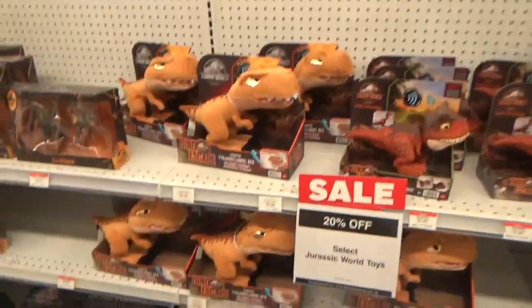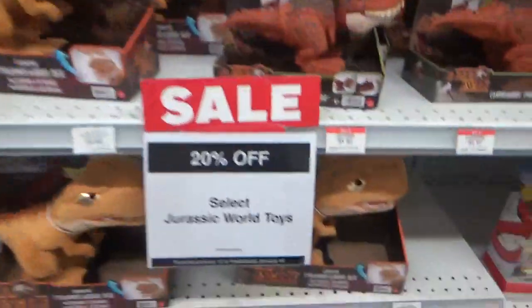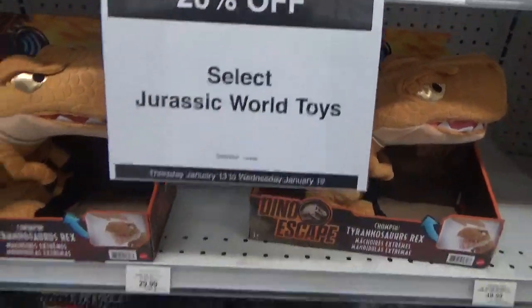Hey guys, it's BrennanThePaleodude. I'm out at Toys R Us in BC, and they're having a huge sale — 20% off select Jurassic World figures.